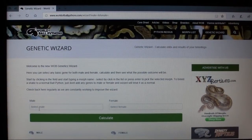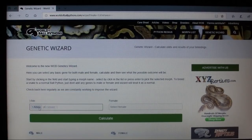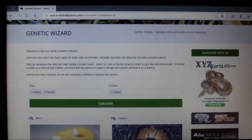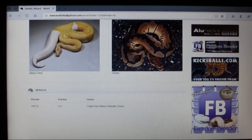Back at the genetic calculator, for the male I select albino and pied, and for the female, clown — an albino pied with a clown. I hit calculate. There's the parents — the pied has variations of white splotches. There's only one possibility from this cross: all babies are triple het for albino, pied, and clown. So all the babies are actually going to look normal, with one copy of each gene.